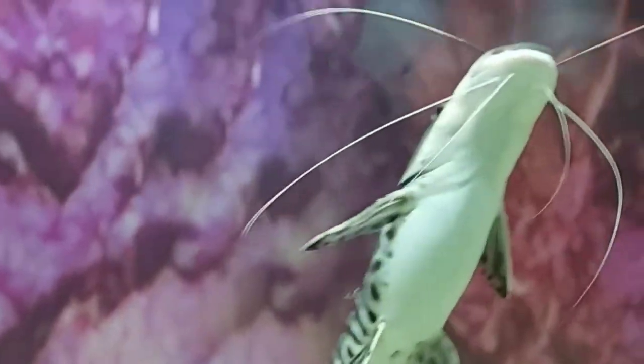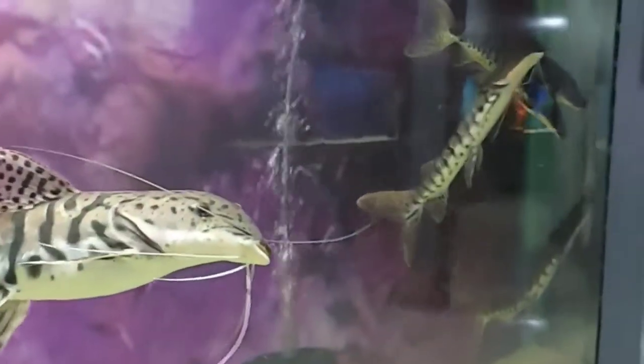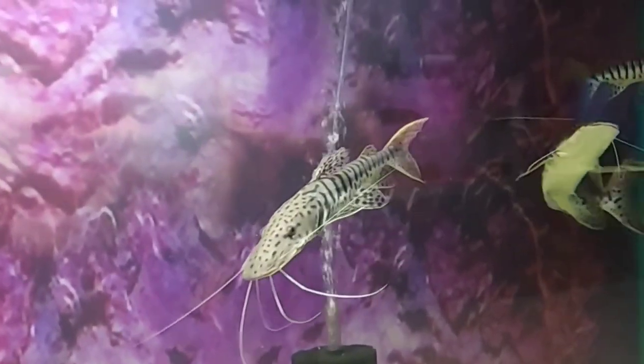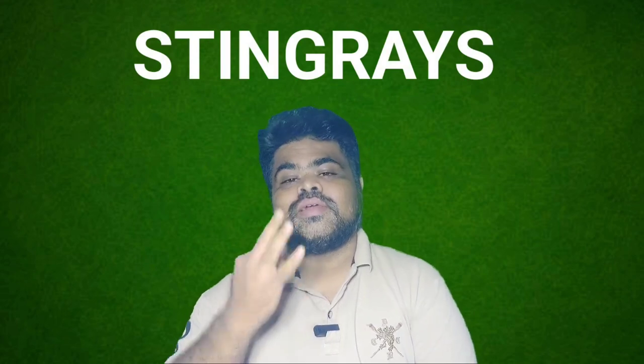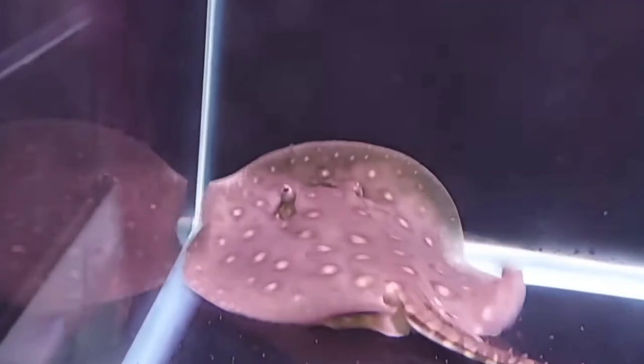The average tiger shovel nose catfish size is around 2.5 to 3 feet in captivity. This fish can grow even larger in the wild but rarely exceeds 4 feet in their natural habitat. The ideal tank size for this fish is 180 to 200 gallons for juveniles and 250-plus gallons for adults. The lifespan of shovel nose catfish can range anywhere from 18 to 25 years.